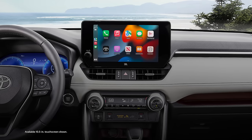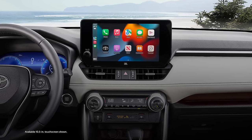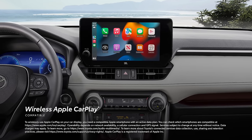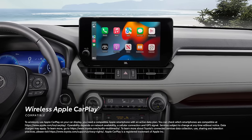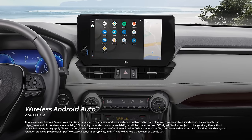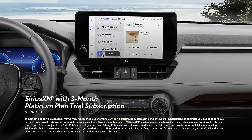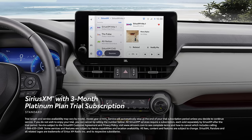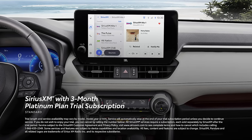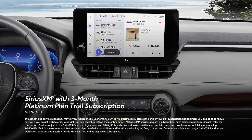True to Toyota form, modern technology takes center stage within the interior. New for 2023, all RAV4 grades include the latest version of the Toyota Audio Multimedia system, which features standard wireless compatibility for Apple CarPlay, connecting drivers to the apps on their iPhone, including music subscriptions, maps, messages, and podcasts. In addition, wireless Android Auto compatibility makes it easy to stay connected to Android devices. Plus, there's a standard 3-month SiriusXM Platinum Plan trial subscription that includes over 165 channels available in-cabin, and even more on the SXM mobile app, making it easier than ever to enjoy ad-free music, sports, comedy, and more.